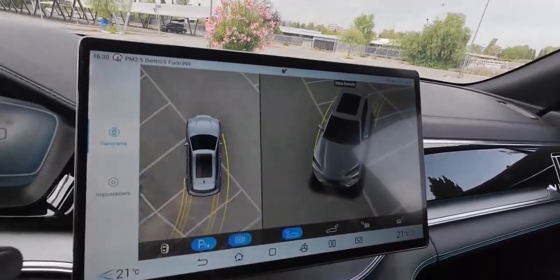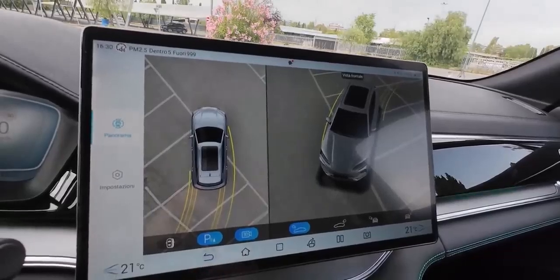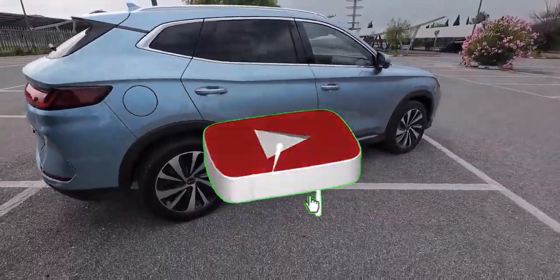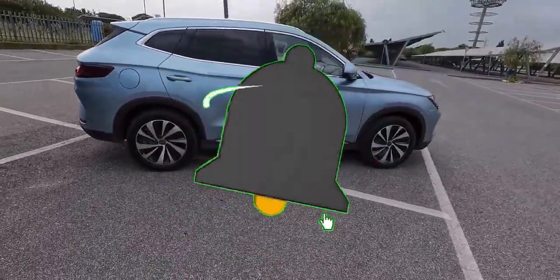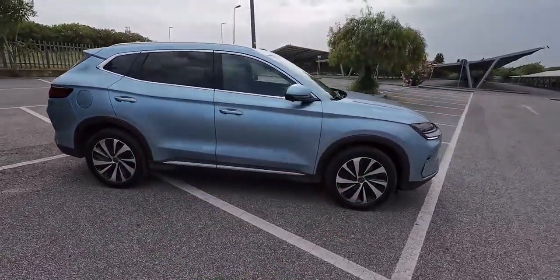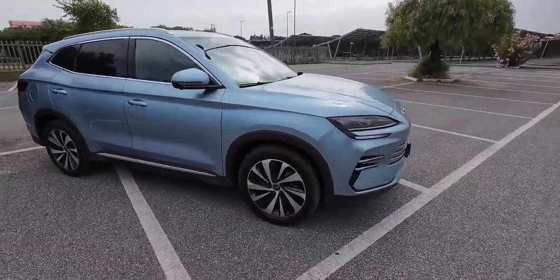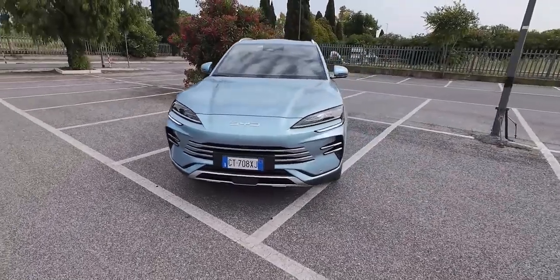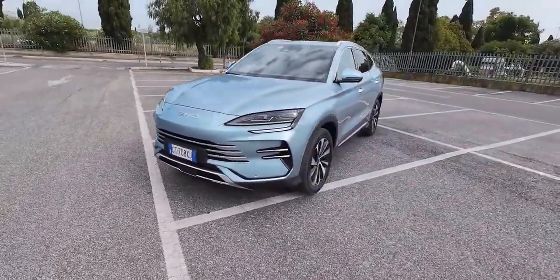So what is it about the BYD Seal UDMI that's got everyone buzzing? Well, for starters, it's not your average run-of-the-mill hybrid. This thing is packed with technology that would make even James Bond raise an eyebrow. We're talking next-level battery power, a super-efficient petrol engine, and enough clever electronics to make your head spin — in a good way, of course.